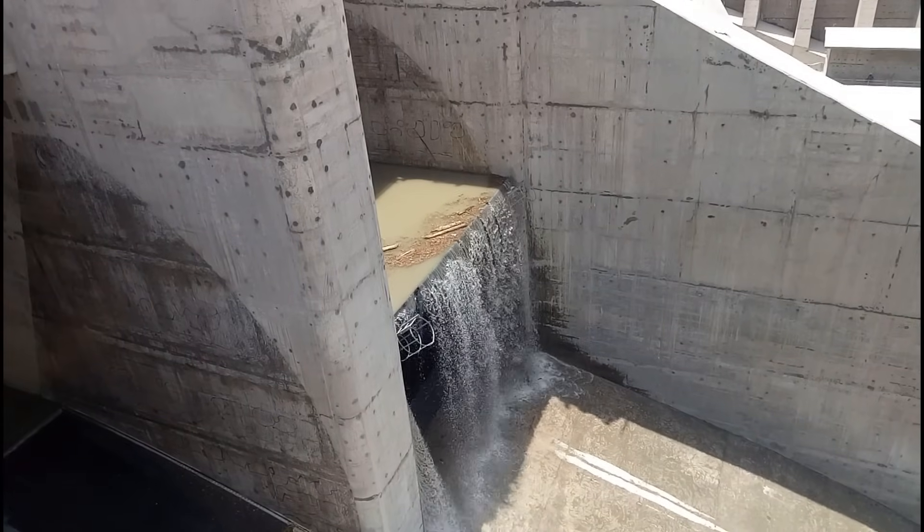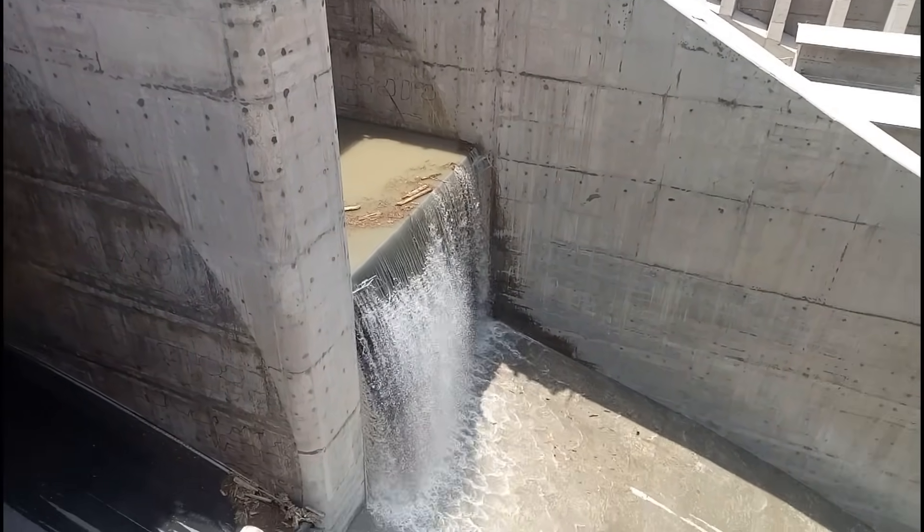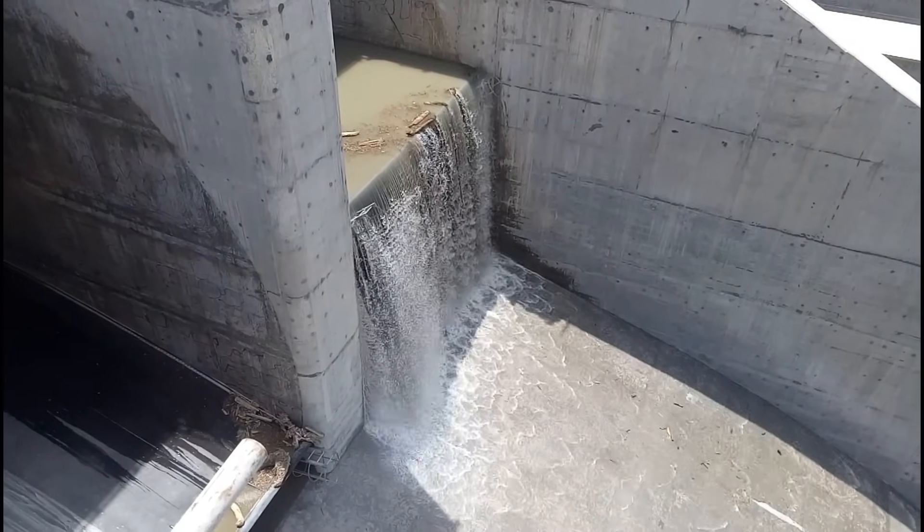Stay tuned until the end to witness the reservoir restored to its pristine condition. Don't forget to like, share and subscribe for more exciting hydropower videos.